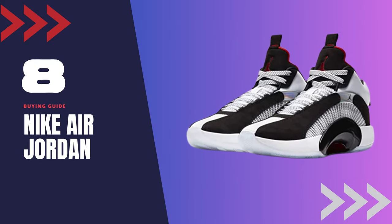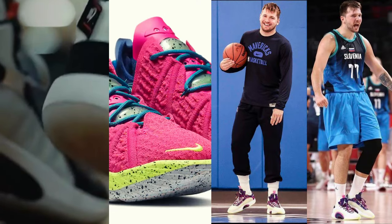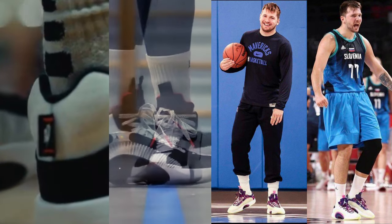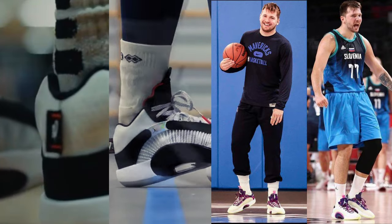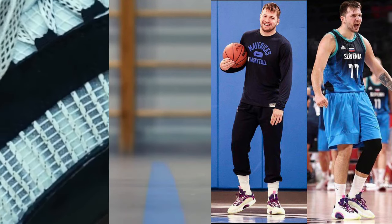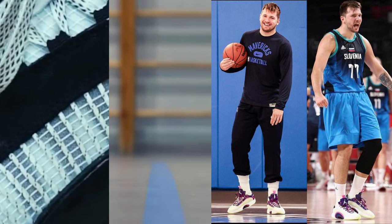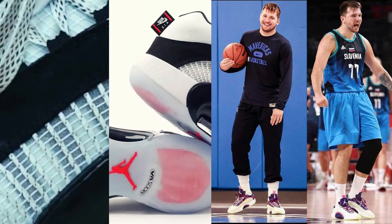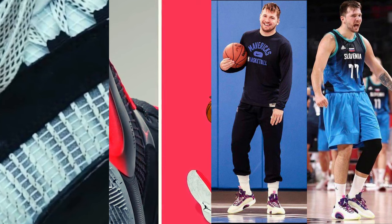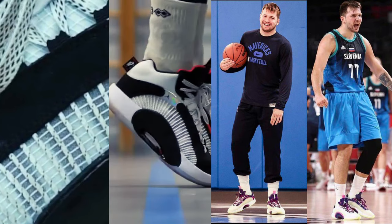Shoe number 8: Nike Air Jordan 35. The Air Jordan 35 is a shoe built for performance, and it's also a great option for players with wide feet. Its mesh upper provides a comfortable and breathable fit, while the Eclipse Plate technology delivers stability and responsiveness. The herringbone outsole pattern enhances traction on the court, and the shoe's Zoom Air cushioning provides a comfortable and responsive ride, handling the demands of the game while keeping your feet comfortable and supported.